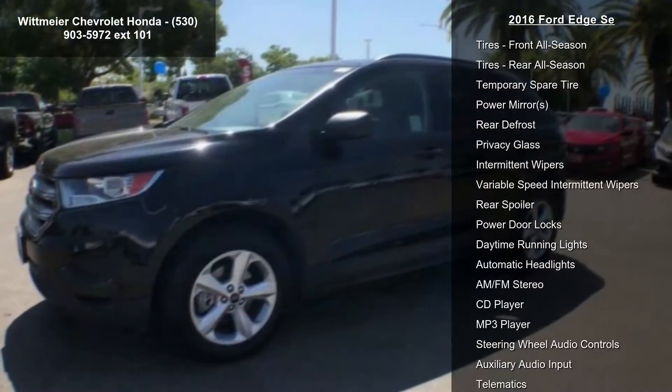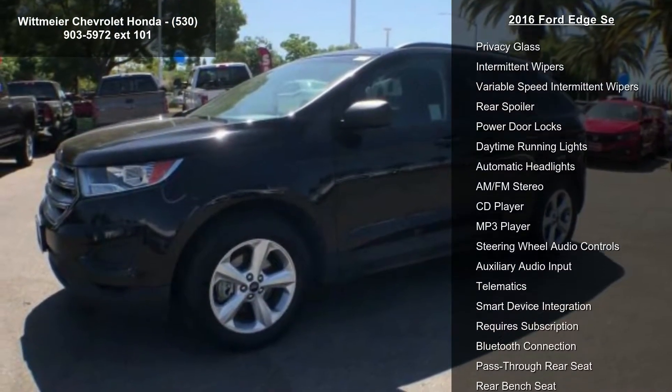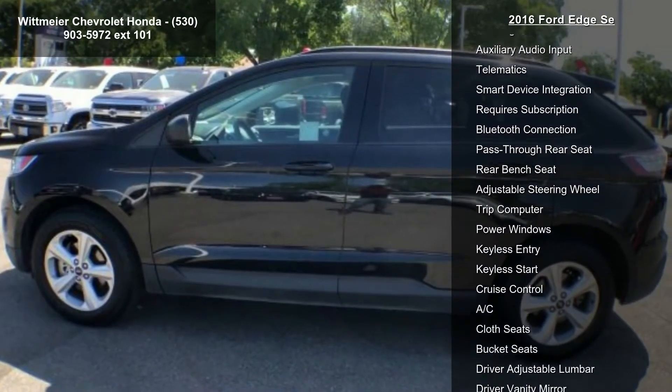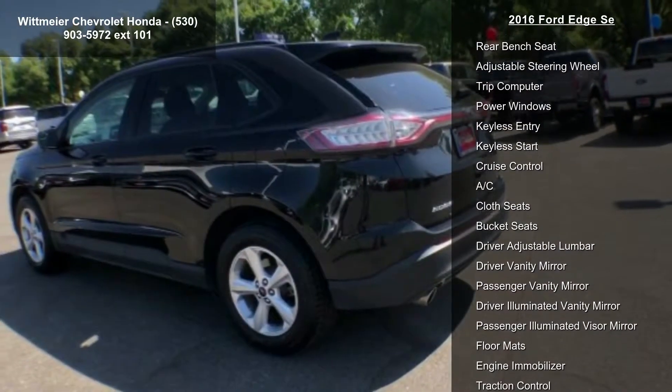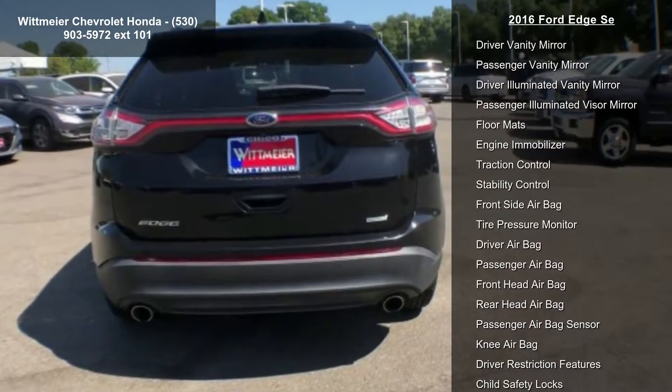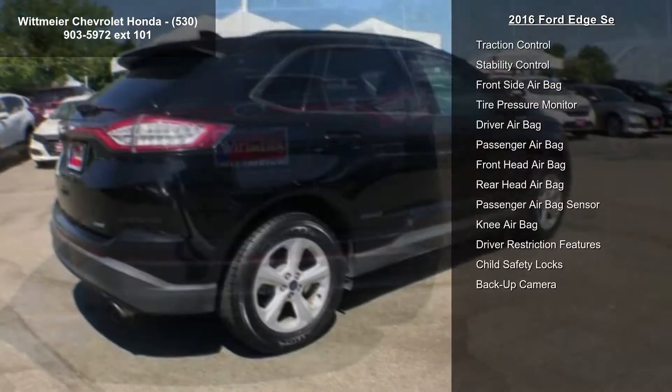Engine 2.0L 4-cylinder EcoBoost included, Twin Scroll, STD, Turbo Charged, Front Wheel Drive, Power Steering, ABS, 4-Wheel Disc Brakes, Brake Assist, Brake Actuated Limited Slip Differential, and Aluminum Wheels.